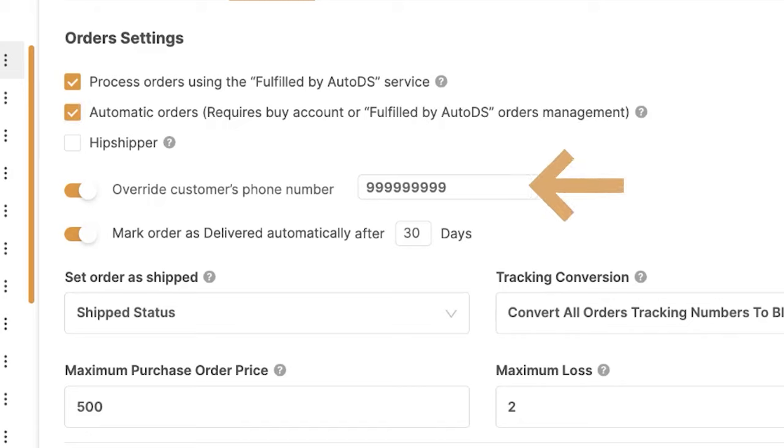Here we have an option to override the customer's phone number. If you don't want the customer getting SMS messages from your supplier, you can override it with any other number — they'll still get their packages, but no SMSs from your supplier. You can also check in mark order as delivered automatically after 30 days. In any case, it should move to that status automatically as long as the order was shipped and delivered and your customer has the tracking information once it moved to shipped status.